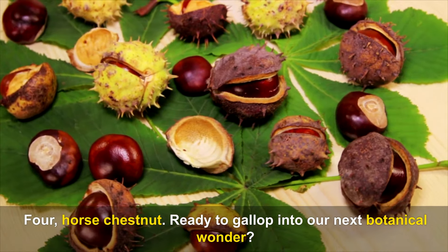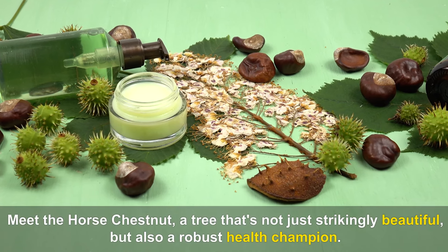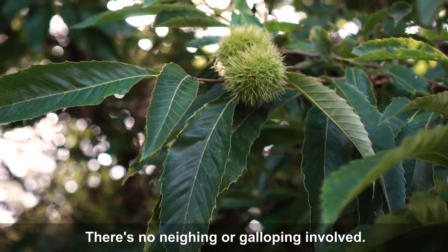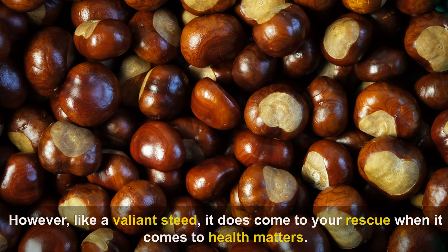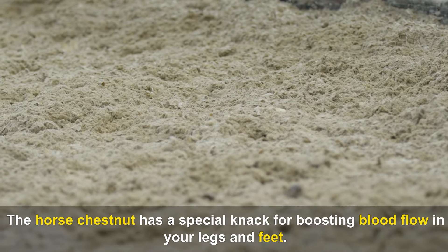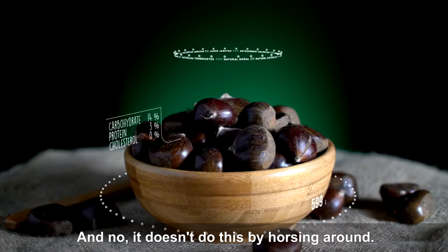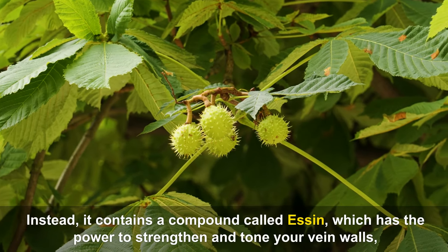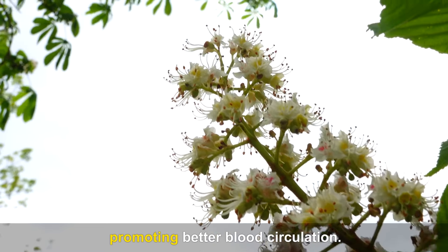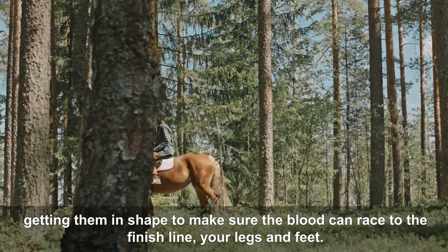Number four: Horse Chestnut. Like a valiant steed, this striking tree comes to your rescue when it comes to health matters. The horse chestnut has a special knack for boosting blood flow in your legs and feet. It contains a compound called aescin, which has the power to strengthen and tone your vein walls, promoting better blood circulation — like a personal trainer for your veins.